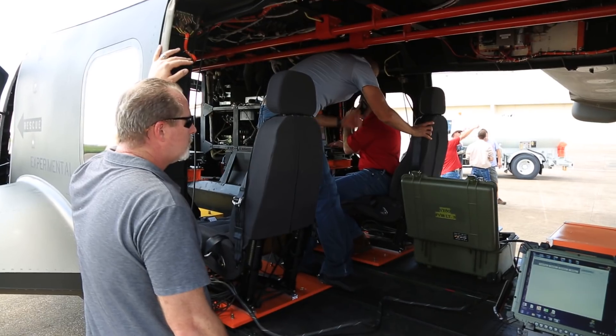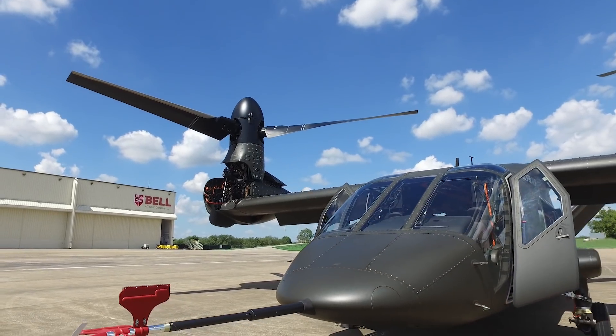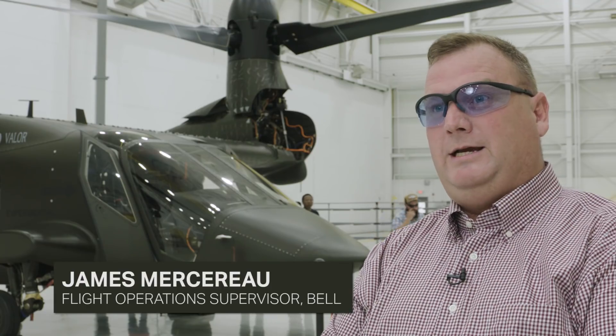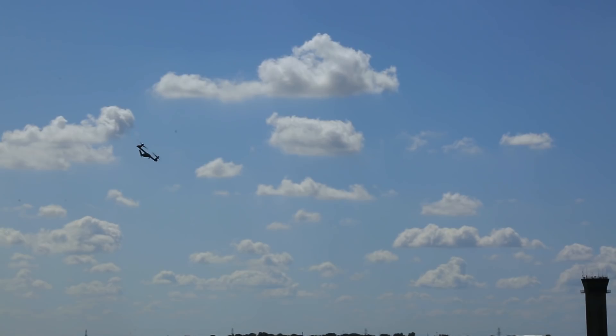Today was a great milestone. We accepted the V280 from Amarillo and are now taking it to its next step — to demonstrate it and conduct more flight testing.